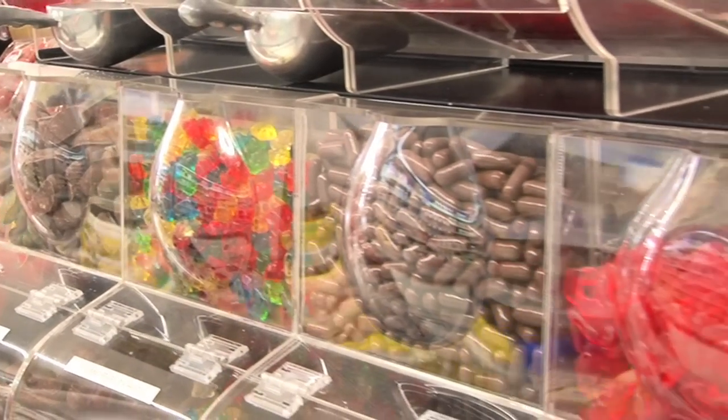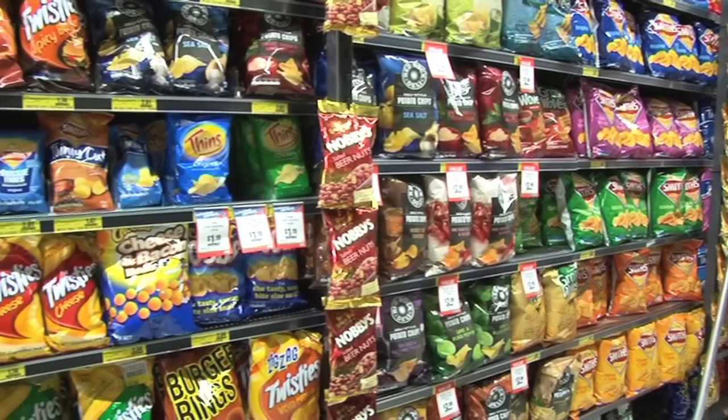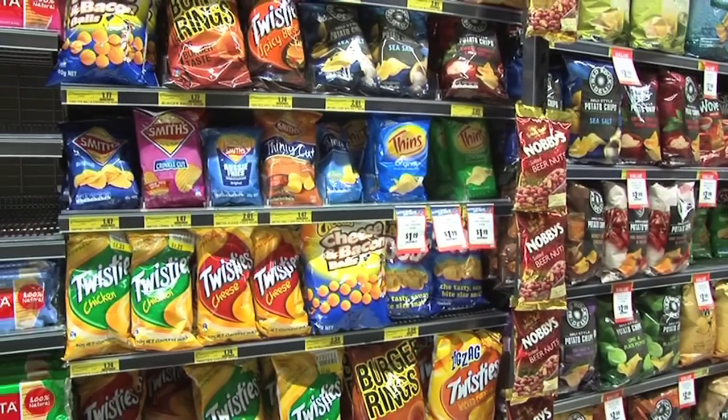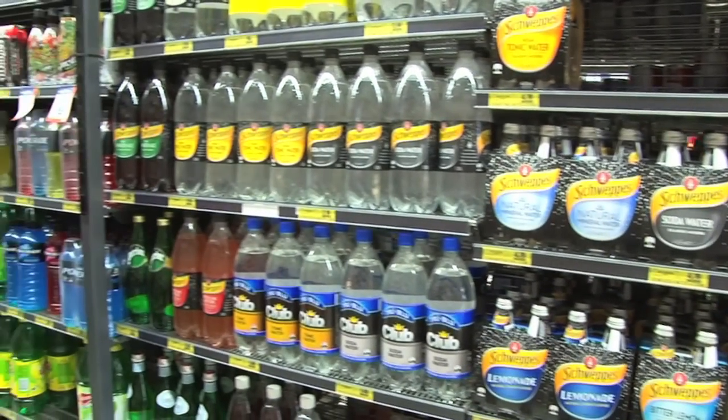Things best kept out of the lunchbox are things like lollies and chocolates, crisps and chips, muesli bars, any sort of fruit bars like fruit balls, fruit straps, sweet drinks - cordial and soft drinks don't need to be in the lunchbox. You're much better off with milk or water.